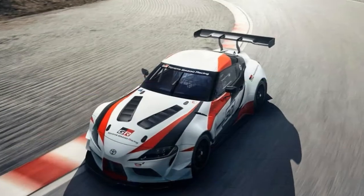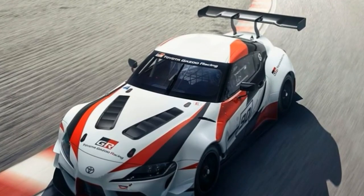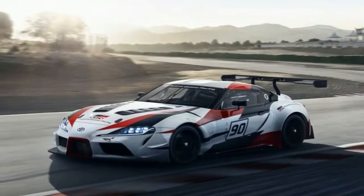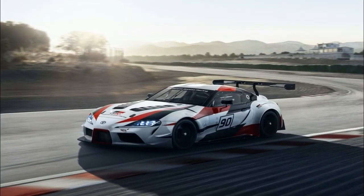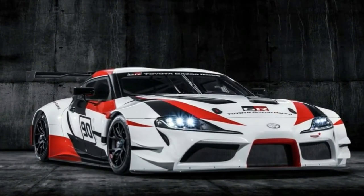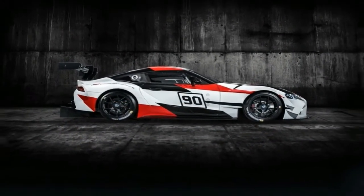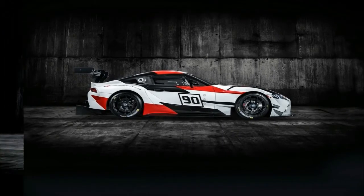Previous leaked specs suggest the Supra will be able to produce 450 Nm of torque, which will allow it to reach 0-62 mph in just 3.8 seconds. It is also believed the Supra will measure 4,380 mm long, 1,855 mm wide, 1,290 mm tall, and have a 2,470 mm wheelbase.